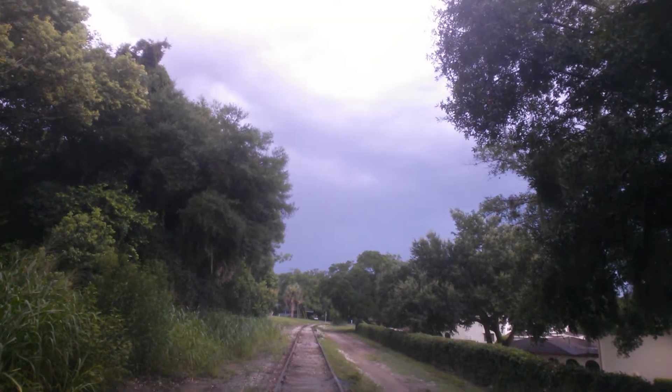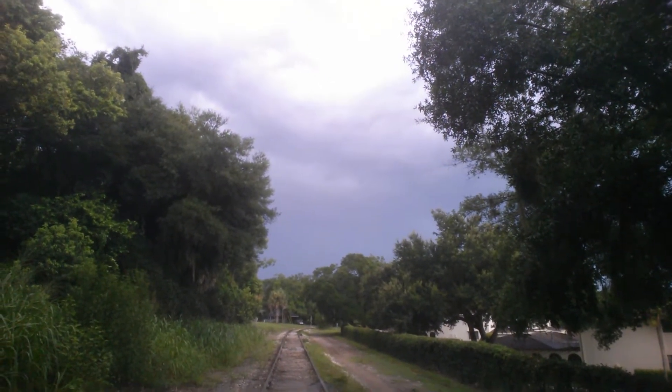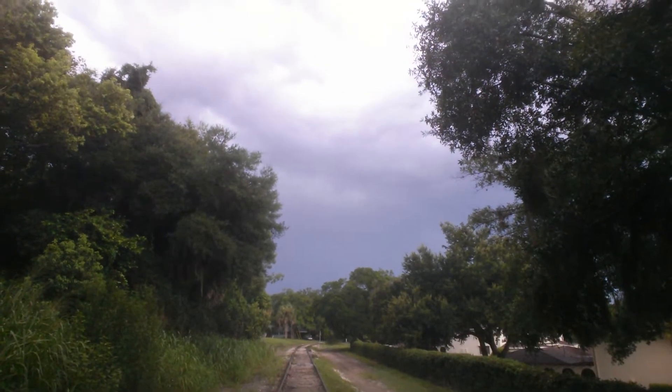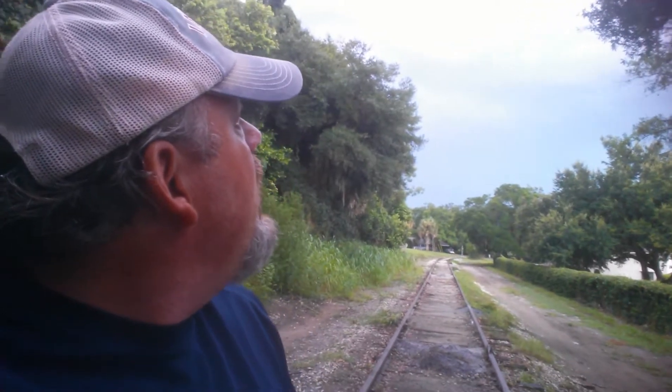Good morning, afternoon, or perhaps evening — wherever you are. Lightning! Welcome to another Aimless Adventures vlog, coming to you from Mount Dora, Florida today. Hope I can get this vlog out before the storm gets too crazy — let's speed it up, shall we?